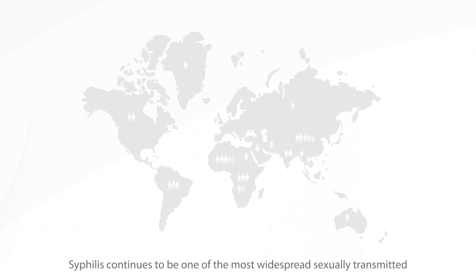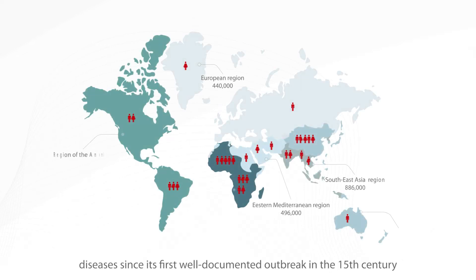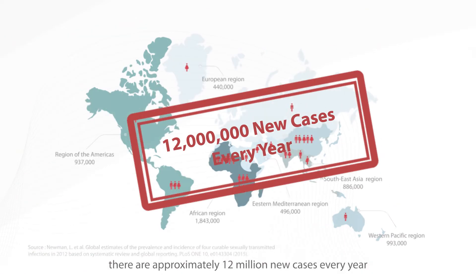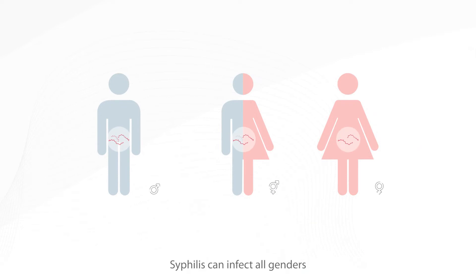Syphilis continues to be one of the most widespread sexually transmitted diseases since its first well-documented outbreak in the 15th century. According to the World Health Organization, there are approximately 12 million new cases every year. Syphilis can infect all genders.